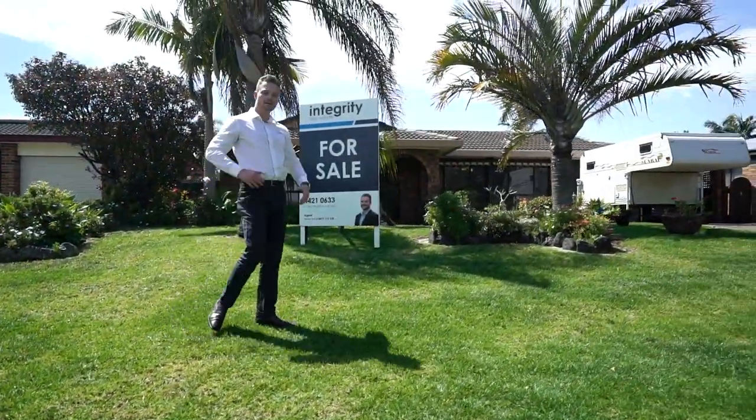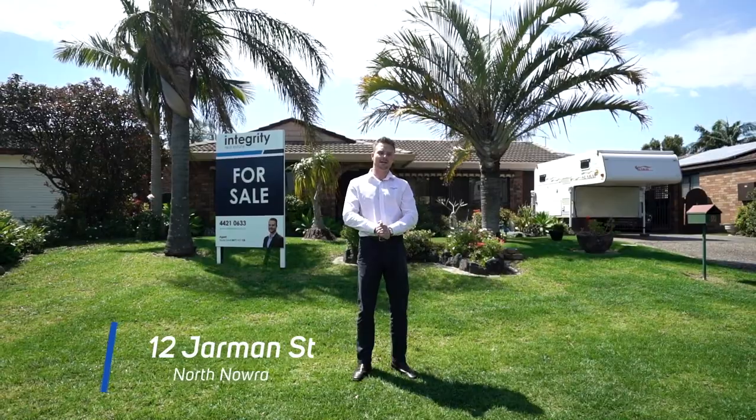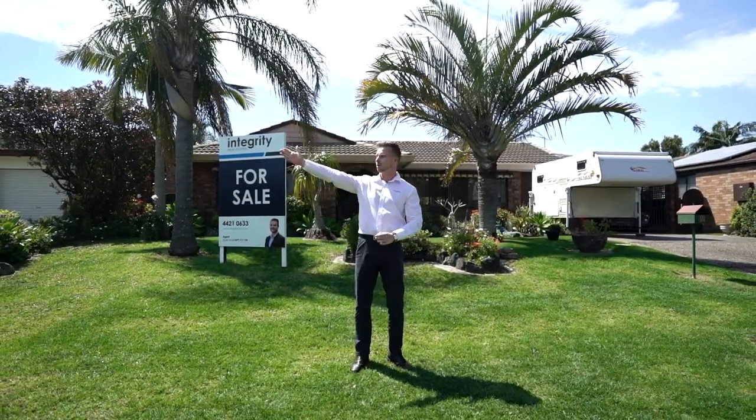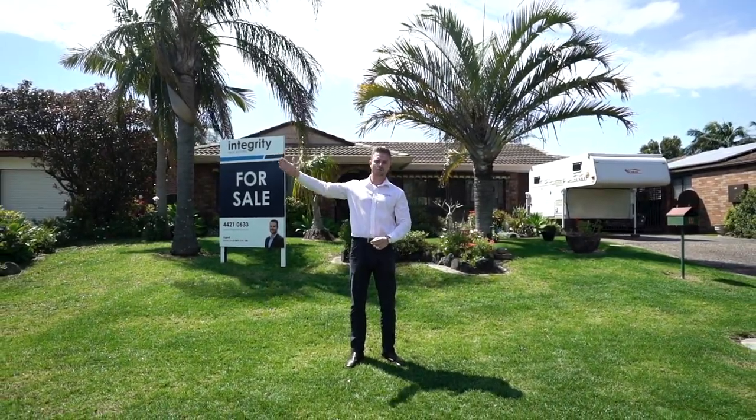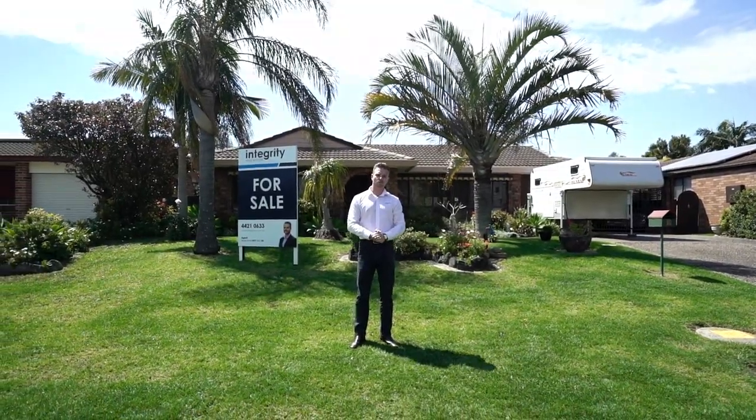Ladies and gentlemen, we talk about in real estate — location, location, location. It's a common cliche, but here I am today at number 12 Jarman Street. Out to my right we've got the beautiful Canberra Mountain. 150 metres to my left, the Grotto Walk and the Shoalhaven River. Check this place out, 12 Jarman Street.